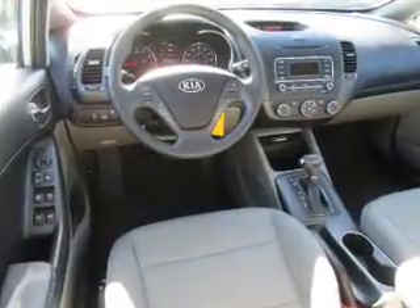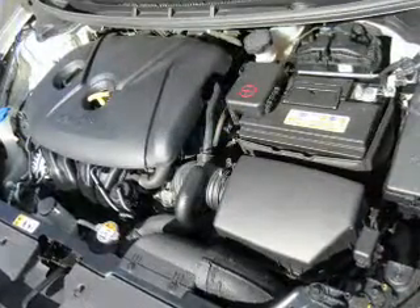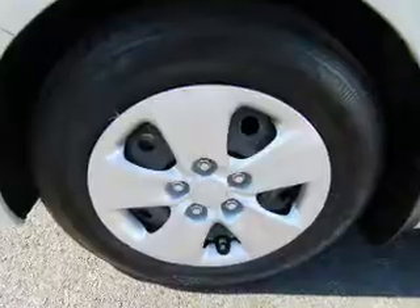Inside, you'll find Bluetooth connectivity, Sirius XM satellite radio, an auxiliary input, steering wheel controls, a premium sound system, curtain head airbags, front airbags, and side airbags.